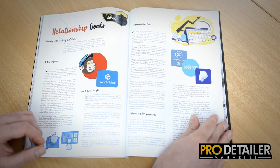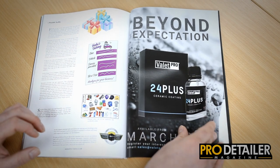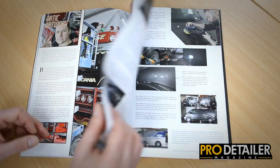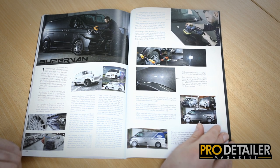Relationship Goals is about customer retention — a really useful article if you're running your own car care business, regardless of size. Then we have a couple of little showcases: we go to the Dutch Detailing Centre and see them do a show-winning truck, and we also go up to Scotland for Scott Wheels Detailing, who's doing a very sexy tranny.